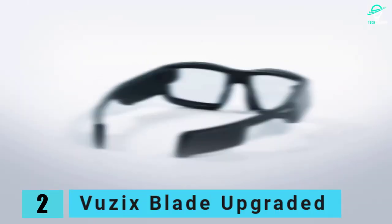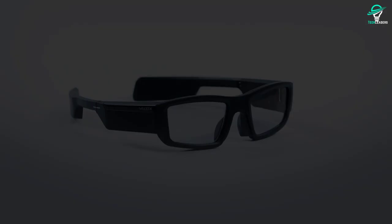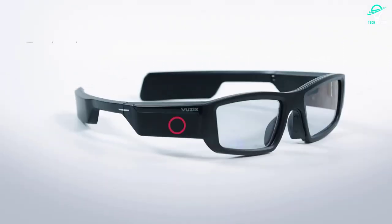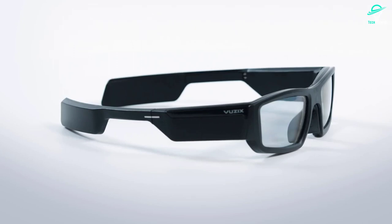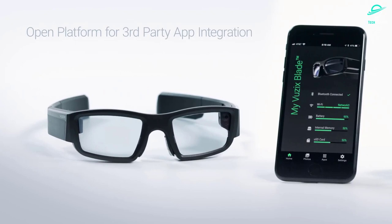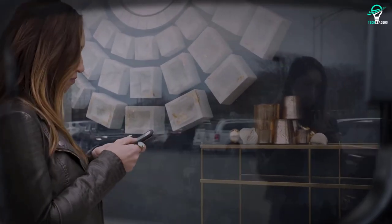Number 2: Vuzix Blade Upgraded. The Vuzix Blade Upgraded are one of the most advanced and capable smart glasses on the market today. Utilizing a clever transparent display technology called Waveguides, the Vuzix Blade Upgraded are able to project images onto a clear panel with a resolution of 480x480. This is ideal for showing key information only, but the glasses still look very cool. In addition to the transparent display, the Vuzix Blade Upgraded also feature voice control and run on the Android operating system. They also come with 8GB of internal storage which can be expanded via the included microSD card slot. A 470mAh battery provides 4-6 hours of use before needing to be recharged.